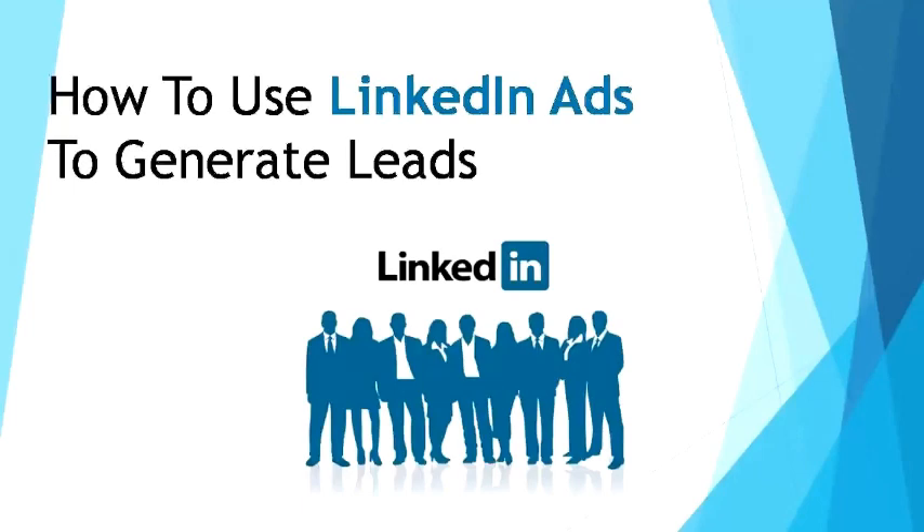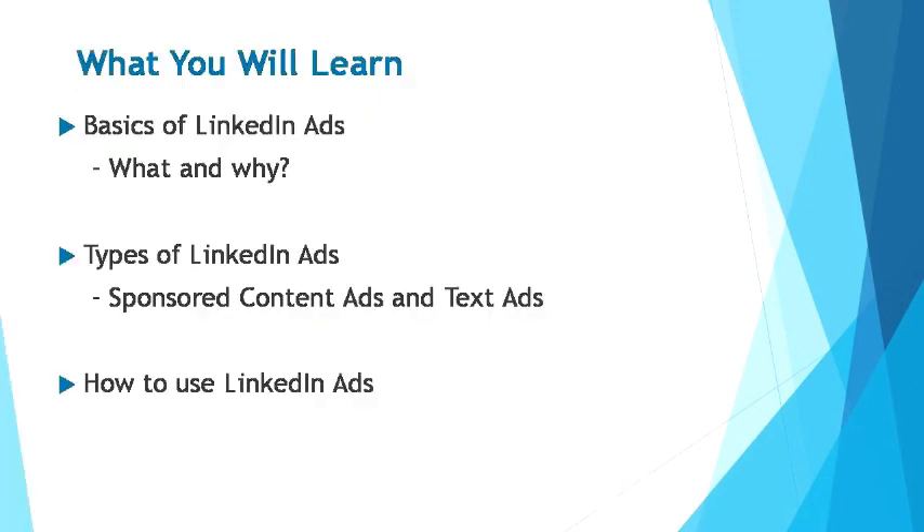In this module, you will learn how to use LinkedIn ads to generate leads. I will explain the two types of most commonly used LinkedIn ads, which are the sponsored content ads and the text ads. I will then guide you through how to create and use your own LinkedIn ads for your business to generate leads.